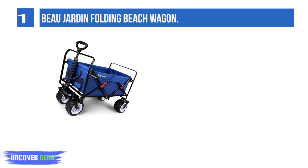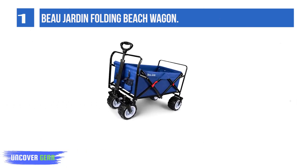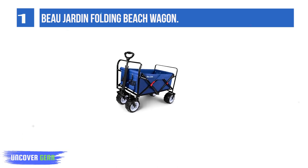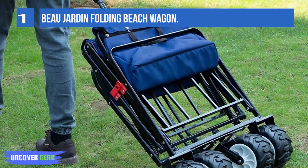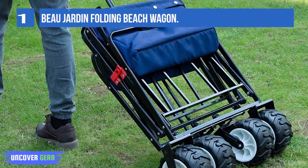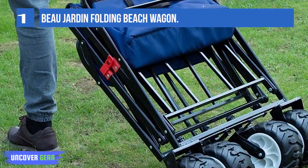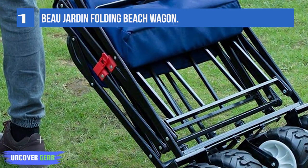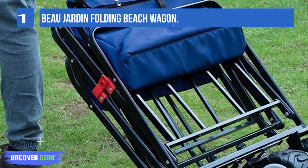This wagon got top marks across the board. It was easy to open and close, pulled well across the parking lot and sand, felt sturdy, held all our stuff, and doesn't seem exorbitantly expensive for what you get. In fact, this is a rare beach wagon that didn't get dinged any points during testing. The three cupholders and deep storage basket were great for toting all our essentials.